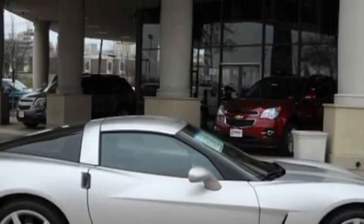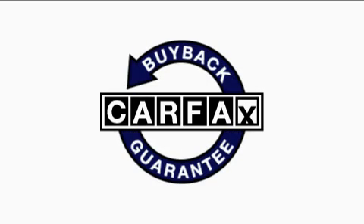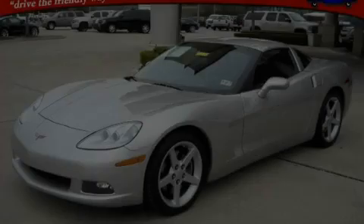Its powertrain features a 6.0 liter 8-cylinder engine and an automatic transmission. Not to mention that this Chevrolet qualifies for the Carfax buyback guarantee. Stop by today and test drive this car for yourself.